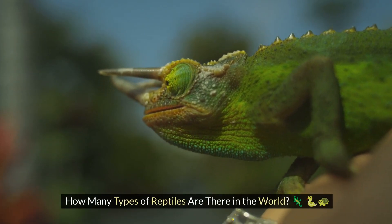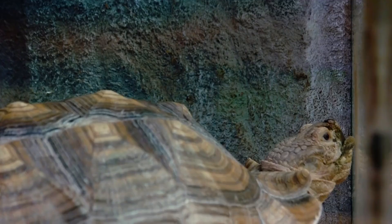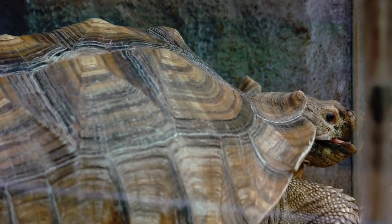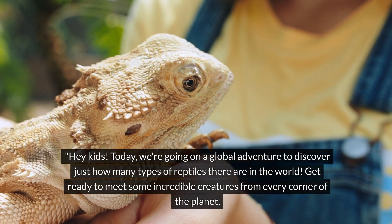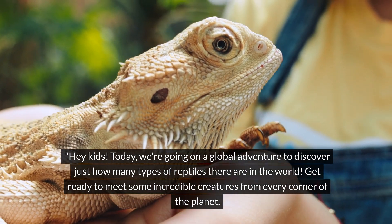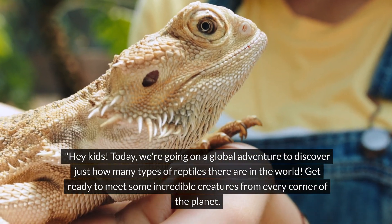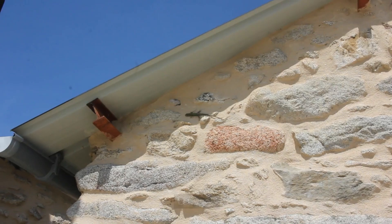How many types of reptiles are there in the world? Hey kids! Today, we're going on a global adventure to discover just how many types of reptiles there are in the world. Get ready to meet some incredible creatures from every corner of the planet. Let's go!